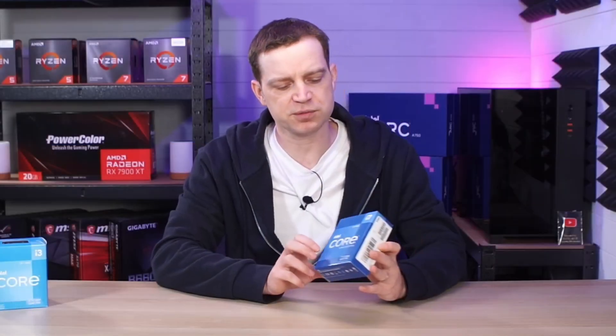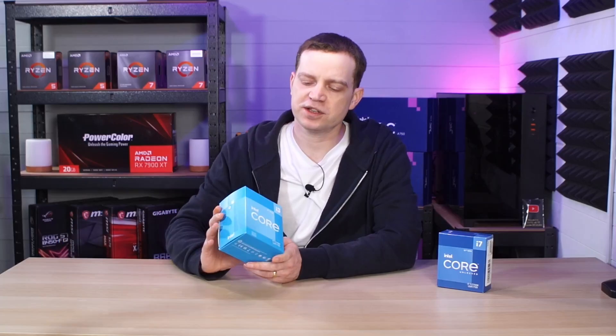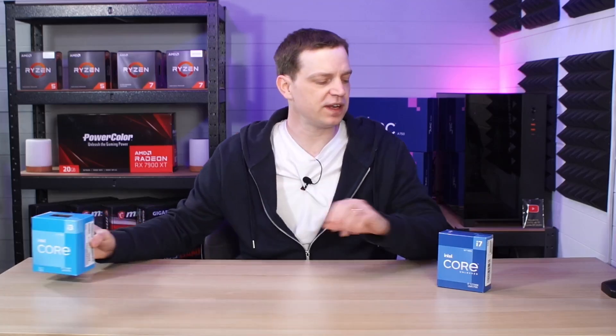Hopefully this will give us the boost that we need to be able to get rid of all those bottlenecks for the graphics cards that we test. It is unfortunate to see the i3 go, but we do have some plans for this one, so make sure you subscribe to the channel if you want to see where we take this little CPU. But for now we need to get this new i7 installed and see what kind of a difference it really does make.